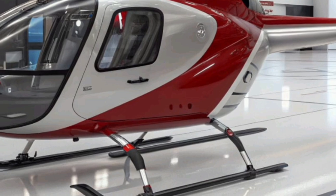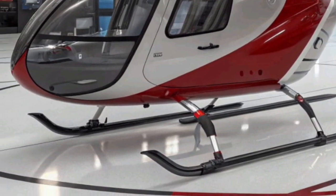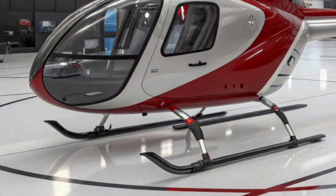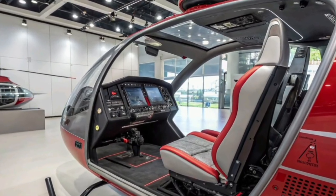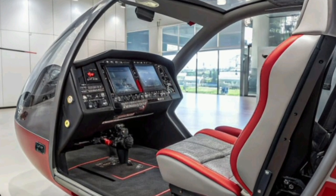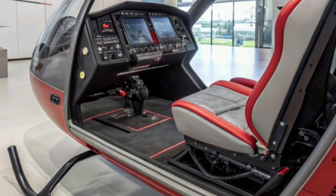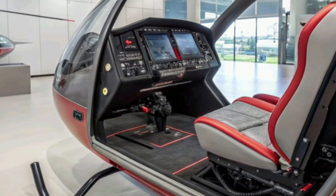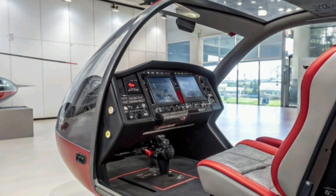Safety remains a cornerstone of the Racer's philosophy. Redundant flight control systems, advanced autopilot features, and real-time data monitoring ensure that the aircraft can handle unexpected situations with resilience. Airbus has incorporated cutting-edge crashworthiness and emergency landing systems that align with the latest international aviation safety standards. These innovations underline the company's ongoing commitment to passenger and crew safety at every level.